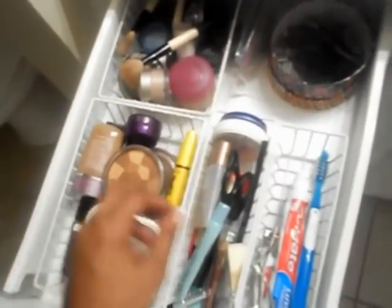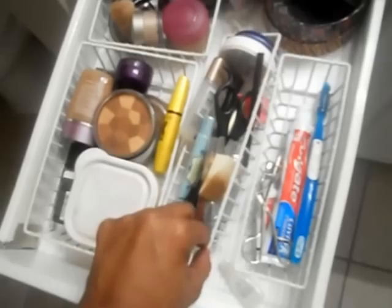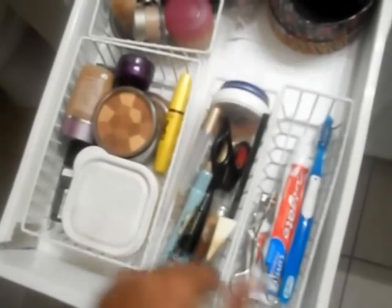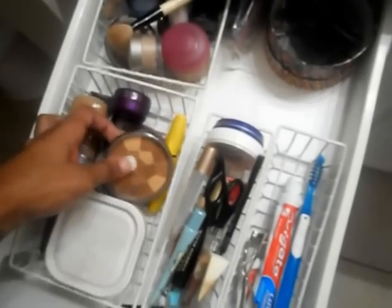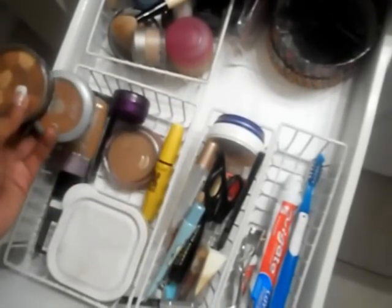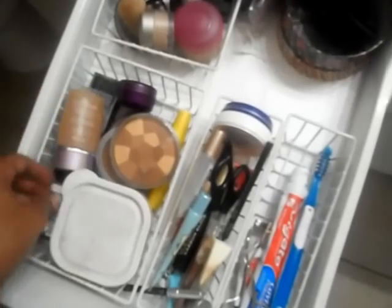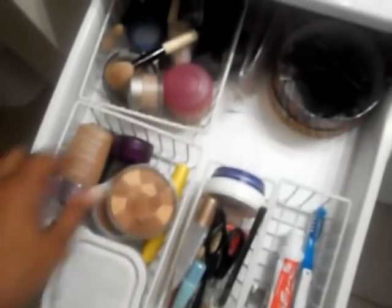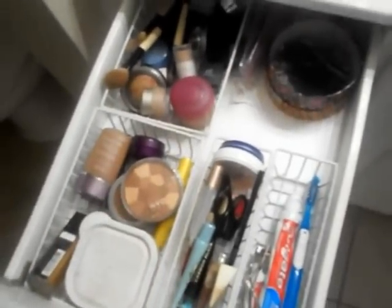I also use drawer organizers. These little organizer things I got from the dollar store — they're like a dollar. I just have my go-to makeup in here: my powders that I use the most, mascara, the foundation that I'm using at the time, blushes, brushes. This stuff is my go-to, and I just keep that right here.